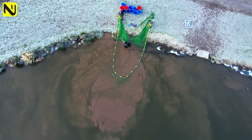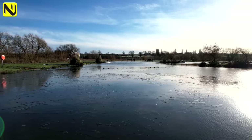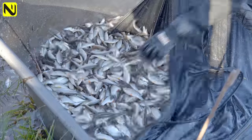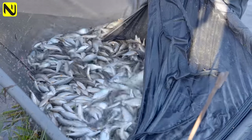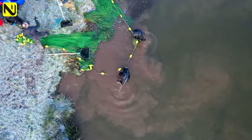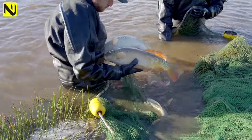Welcome back to the channel everyone. Today it's freezing - we're here at Springvale Fisheries. Most of the lakes are frozen but we're not here to do some fishing, so it's alright. We're here to do some netting. Every commercial fishery in the country needs to be managed properly because fish breeds so well in these lakes and you end up with fish you don't necessarily want in your lakes. We all want the carp, the skimmers, the big roach.